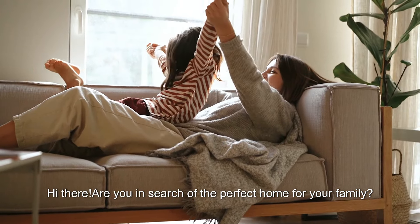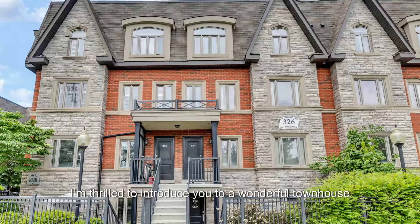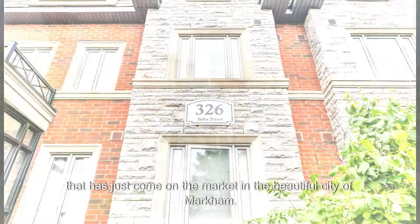Hi there. Are you in search of the perfect home for your family? Look no further. I'm thrilled to introduce you to a wonderful townhouse that has just come on the market in the beautiful city of Markham.